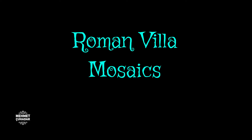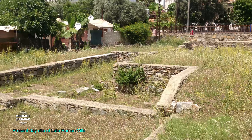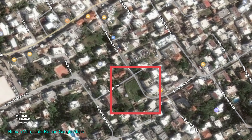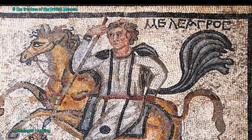During the 19th century, English archaeologist Newton, trying to find the mausoleum, discovered an amazing late Roman villa and reached numerous mosaics. These mosaics depicted mainly scenes such as Atalanta and Meleager hunting.